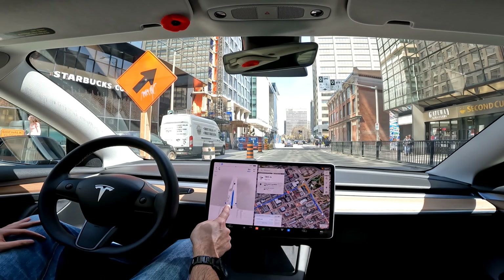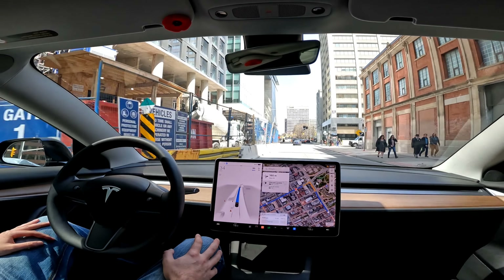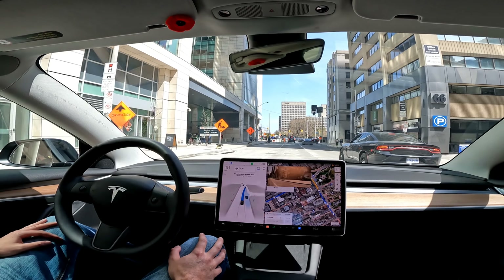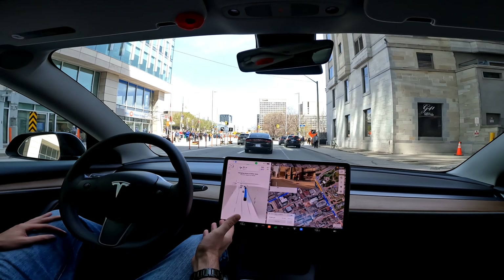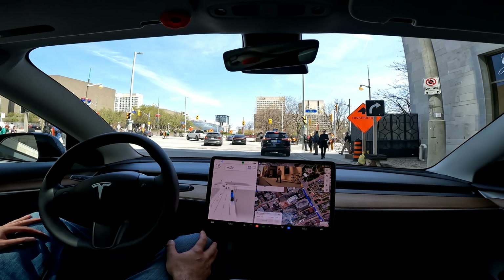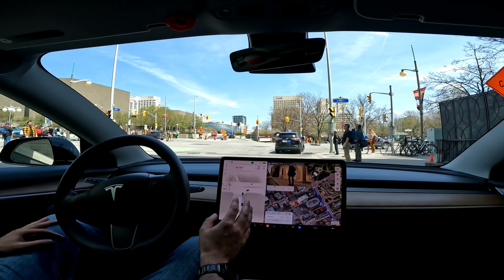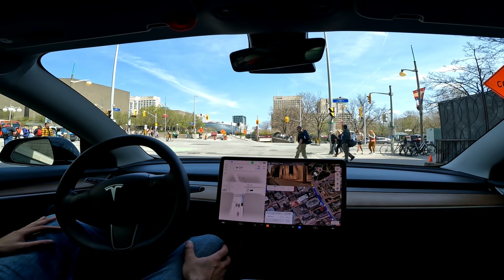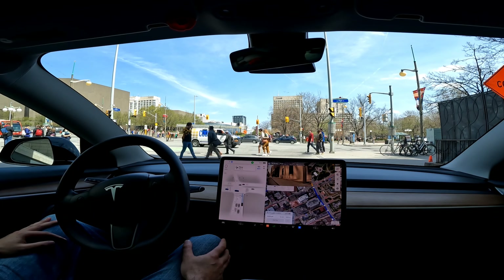It slowed down for that person kind of halfway crossing, then gave it some juice to get through. It was a little confused there, but got over in the right lane to make the right turn. When you're downtown you've got to be a little more aggressive as a driver, and the Tesla was definitely more aggressive to make that happen — great to see.